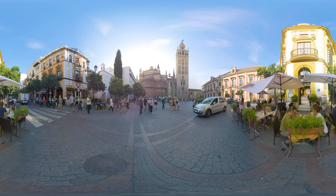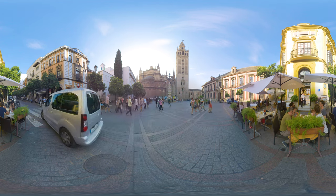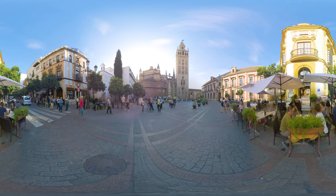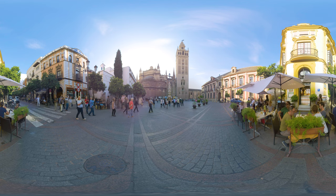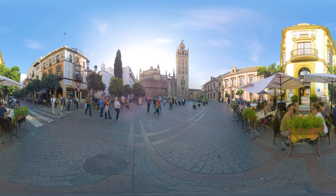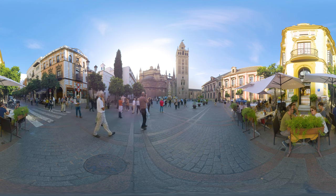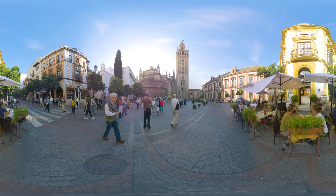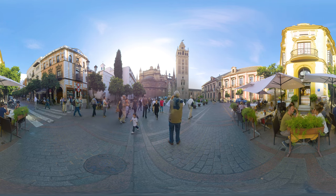Plaza Virgen de los Reyes, which translates as Virgin of the Kings Square, is arguably the prettiest square in Sevilla and one of the prettiest in the whole of Italy. The square is surrounded by exceptional buildings: the cathedral and Giralda tower right in front of you, the archbishop's palace on your right, and the old hospital of Santa Marta. It's a hub of activity and a principal meeting place for both residents and visitors.